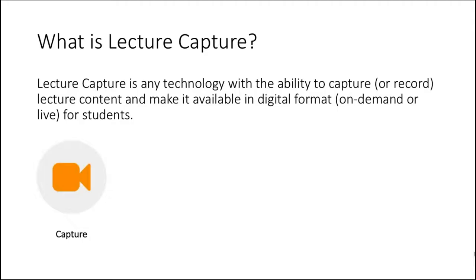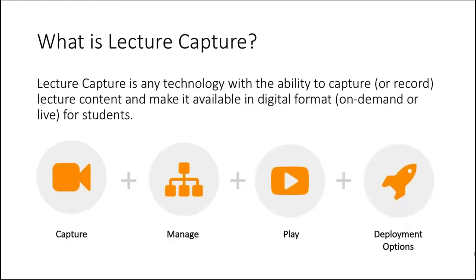The first question is: what is lecture capture? We define lecture capture as any technology with the ability to capture lecture content and make it available in digital format, on-demand or live, for all your students. Lecture capture is an umbrella term that encompasses much more than just video capture technologies. Proper lecture capture systems also offer video management capabilities, reliable delivery and playback features, and can be deployed in the cloud, on-premise, or in a hybrid deployment model.